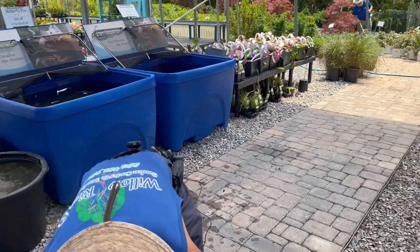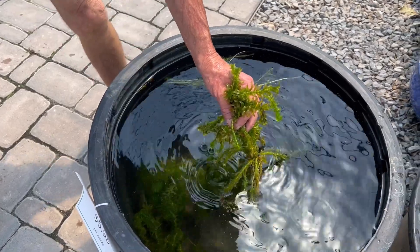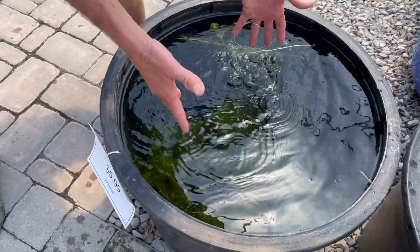The next one is called Anacharis. It's got a different leaf texture but it floats beneath the surface of the pond. So you don't see it floating on the surface — it's down in the water where your fish are living.